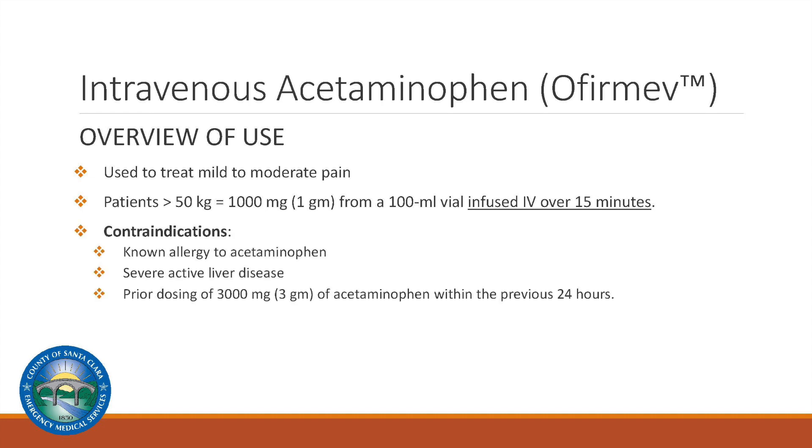There are important contraindications to consider prior to the administration of acetaminophen: known allergies to acetaminophen, severe active liver disease, or prior dosing of 3,000 milligrams of acetaminophen within the previous 24 hours.